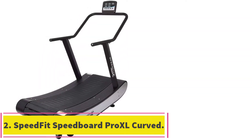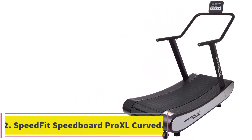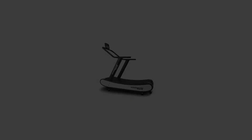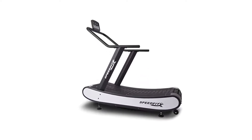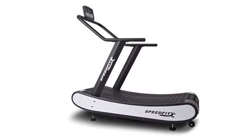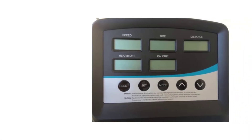At number 2: the Speedfit Speedboard Pro XL Curved Treadmill. This curved treadmill from Speedfit guarantees you a treadmill that is worth your money. The materials it is made from are of high quality, and it is designed to fit with any type of workout, thanks to the Speedfit system.